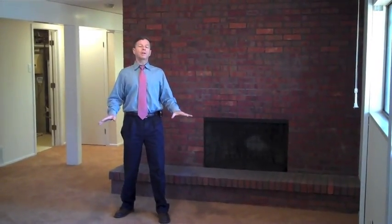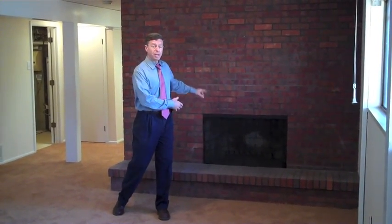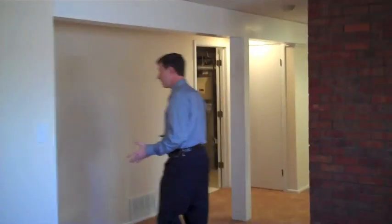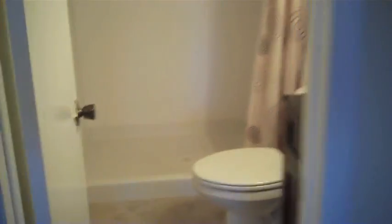Here we are on the lower level in the family room. We've got a nice wood-burning fireplace here as well. Lots of natural light because it's a garden level — it's not a basement, we actually have a lot of light coming in here, plus new carpet down here. If you want to come in and look at the bathroom, we have lots of updates in this lower three-quarter bath. We also have a nice size bedroom down here as well.